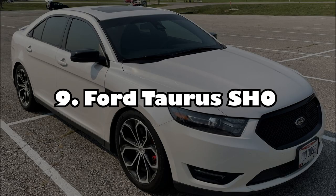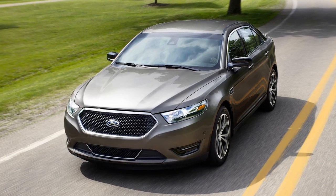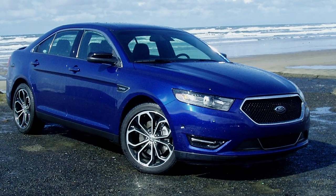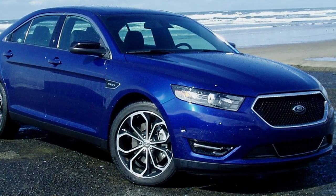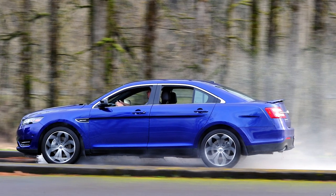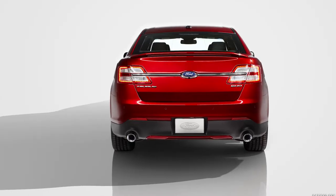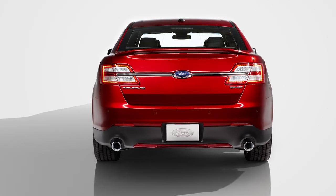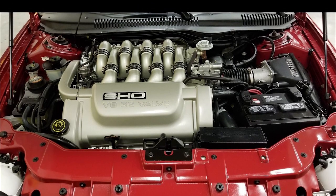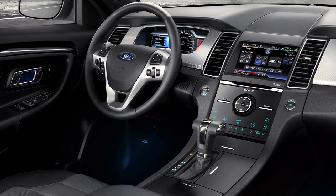Number 9: Ford Taurus SHO. Throughout its three decades of production, the Ford Taurus was just another everyday car that drew little attention from onlookers. These largely unassuming looks, combined with competitive levels of power in an AWD platform, helped make the Taurus SHO trim a truly affordable sleeper in stock form. Due to its ability to blend in well and the sufficient 365 HP and 350 lb-ft of torque produced by a 3.5-liter twin-turbo V6 engine, the SHO is used as an undercover vehicle.